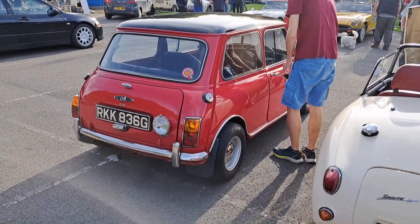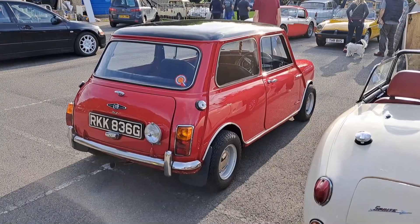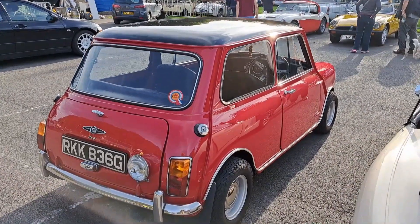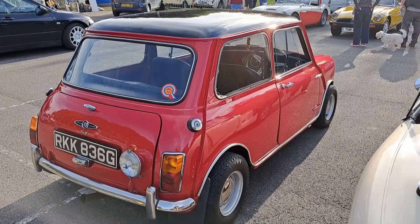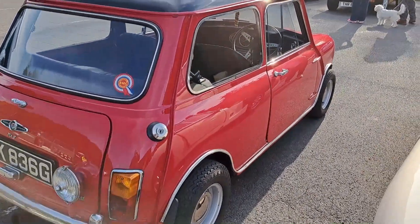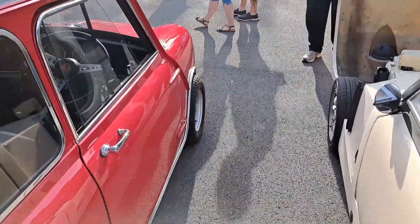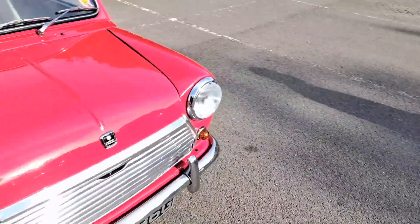Mk2 Mini here - Cooper with the 998cc engine, I think. Or is it 997 on these? I can't remember. A 68/69 plate. Mk2, as you can tell straight away, by the rear lights. If that's a real Cooper, that'll be worth quite a lot of money, actually.